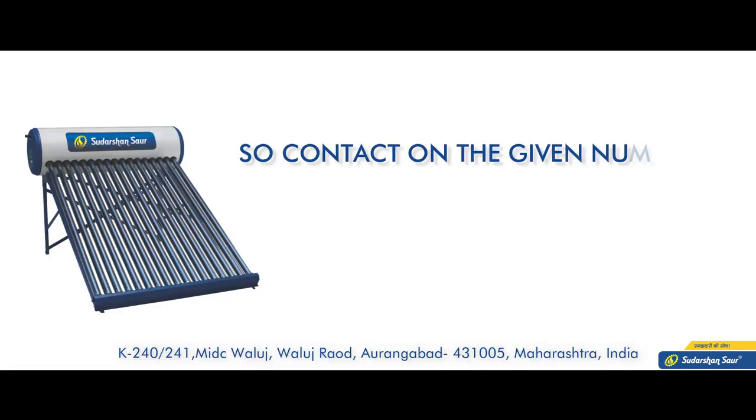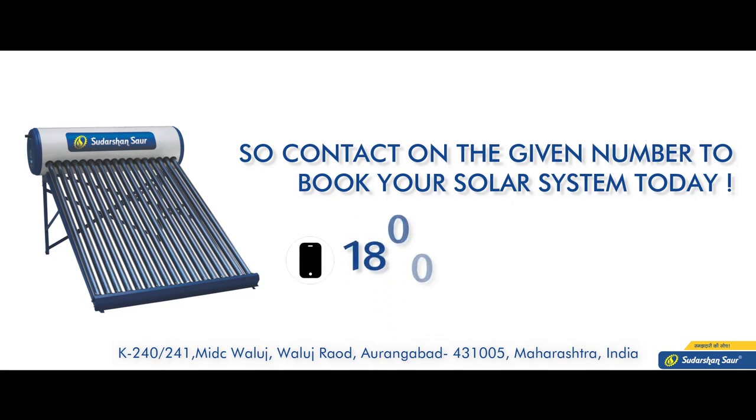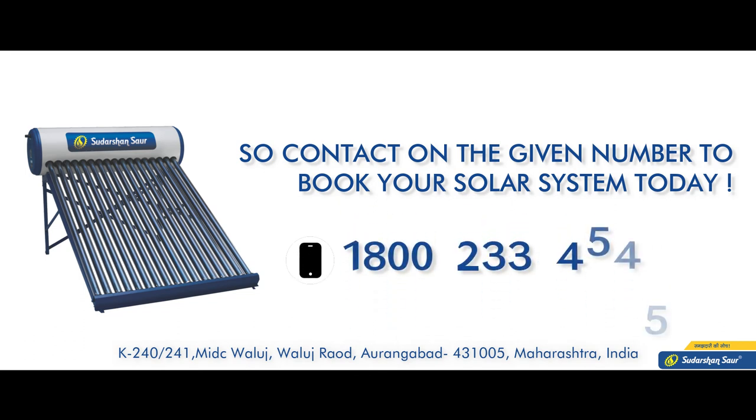Contact us on the given number to book your solar system today: 1-800-233-4545.